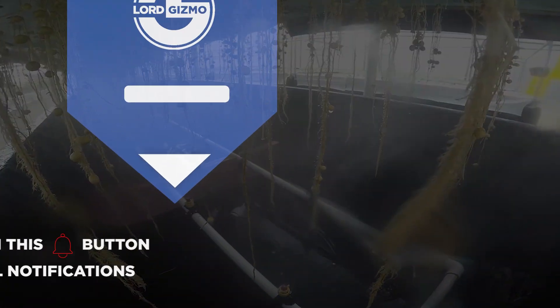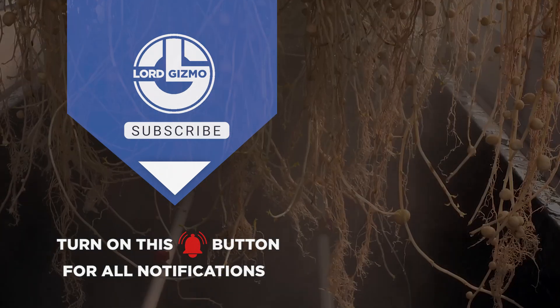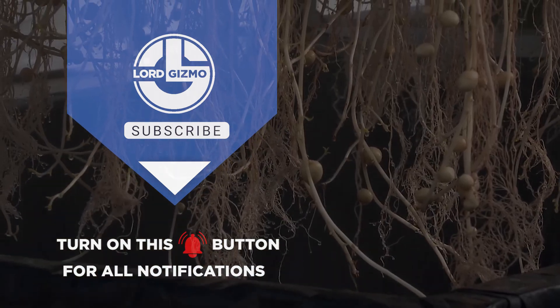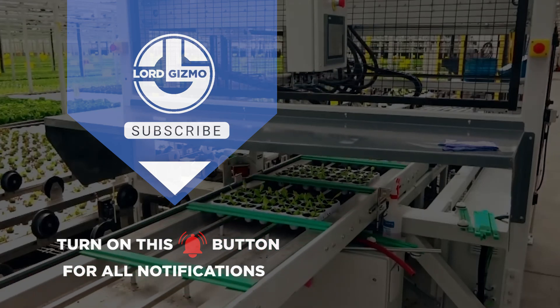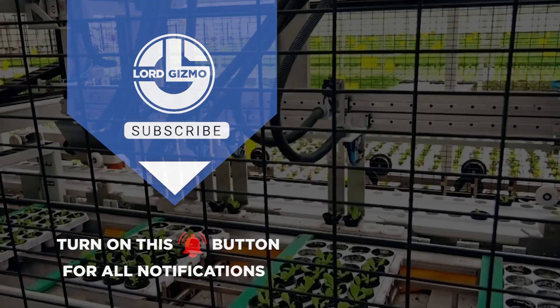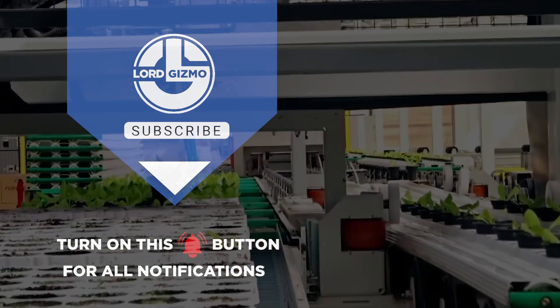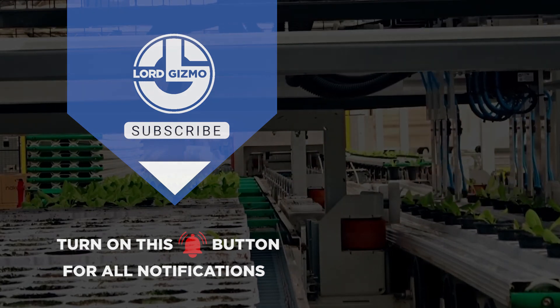And there you have it. From potatoes growing above soil level to forage produced in just six days, we've explored the incredible power of modern automated farming systems. If you found this as amazing as we did, don't forget to like, subscribe and stay tuned for more cutting-edge insights into the world of modern agriculture.